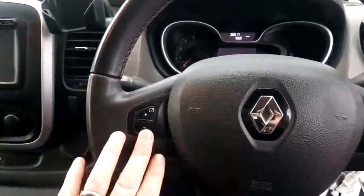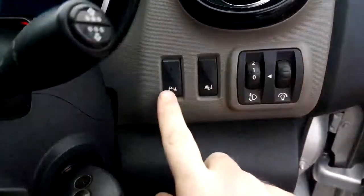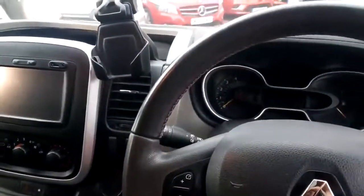A few of the other extras that you get with a Sport: you've got cruise control. And the parking sensors I mentioned — there's a button to turn those off. That's handy if you decide to tow something and you don't want it always beeping. So that's the cabin.